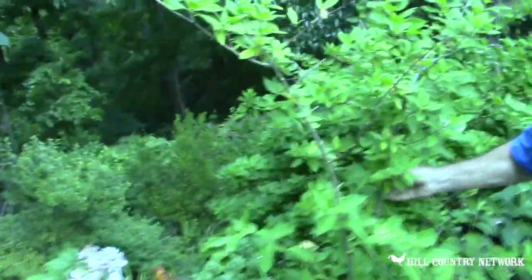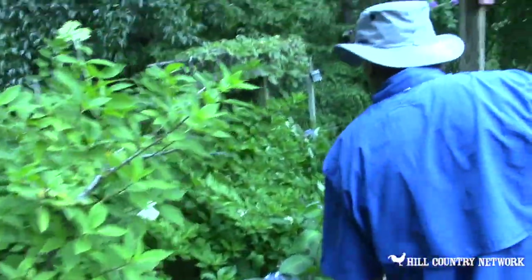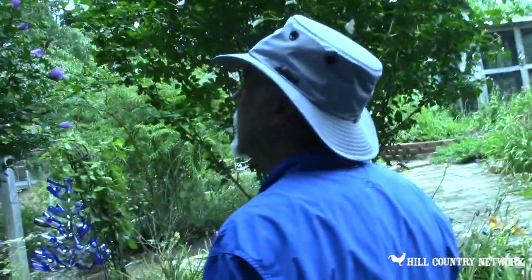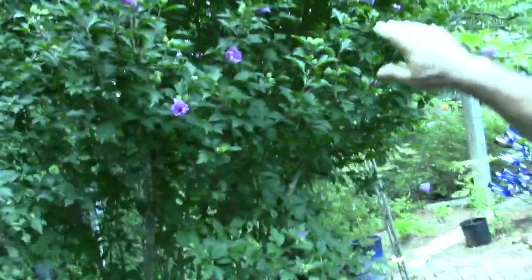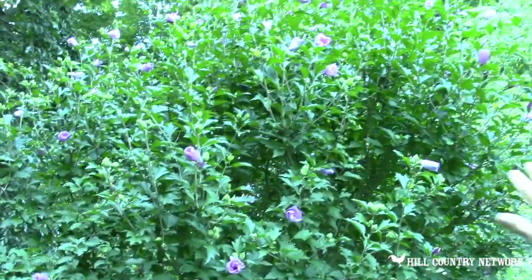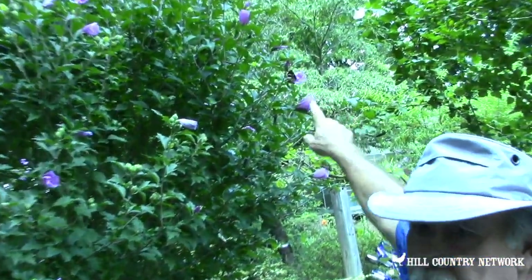This is the hydrangea that I'm grooming to be a tree — a tree type. Then over here we have another lace leaf, another PG, and several lace caps. Up here on the Rose of Sharon — and this is called a Silver Spotted Skipper — he's looking for nectar.